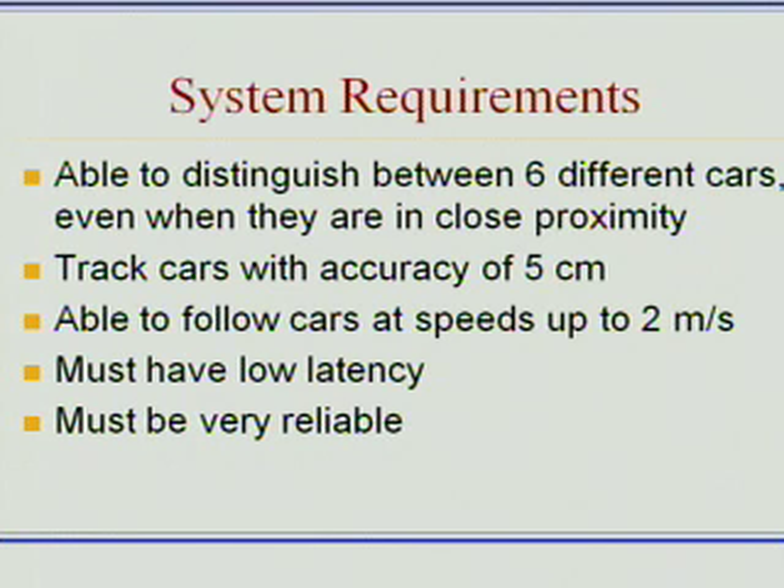It needed to be a fairly low latency system because position data isn't very good if it's old. And it also needed to be a very reliable system. We run some fairly long demos, and any failure of the system for even a few seconds is enough to completely ruin the demo.